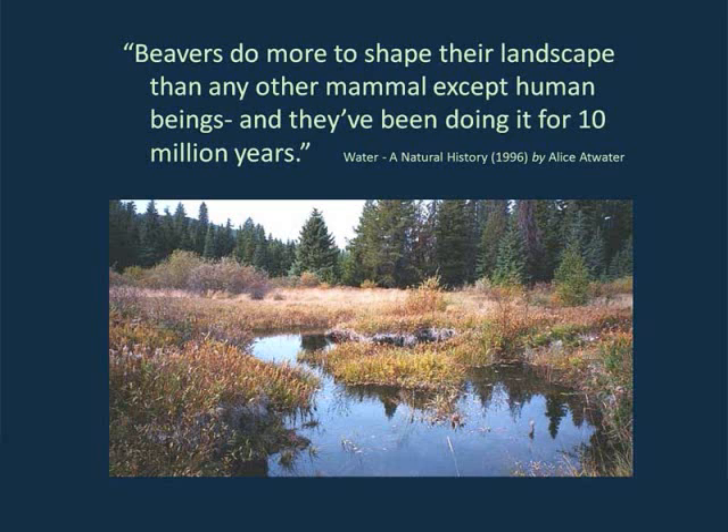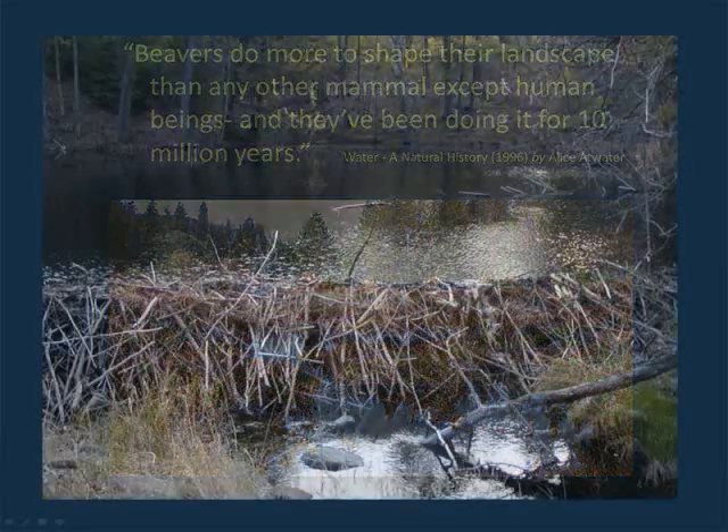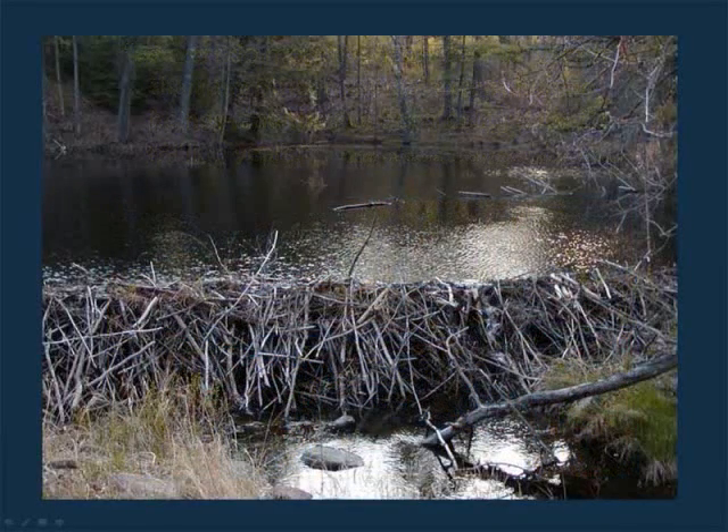This picture here is one of the sites that we restored. It's an example of the complexity that we're after when we're trying to restore beavers to places. Complexity is the key to enhancement and improvement that we're after. That's just another example of what beavers do — spreading the water out.